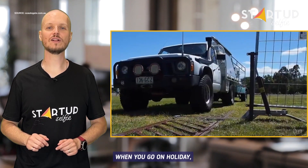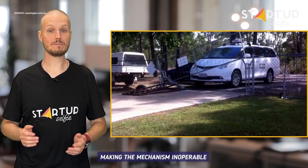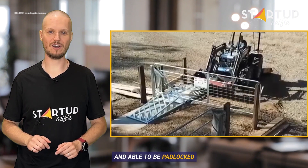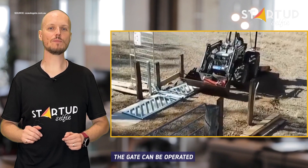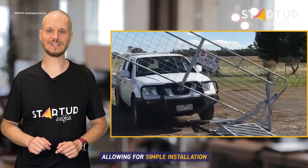When you go on holiday, lifting of the lever disengages the outside gate ramp, making the mechanism inoperable and able to be padlocked. The gate can be operated with a left or right opening, allowing for simple installation.